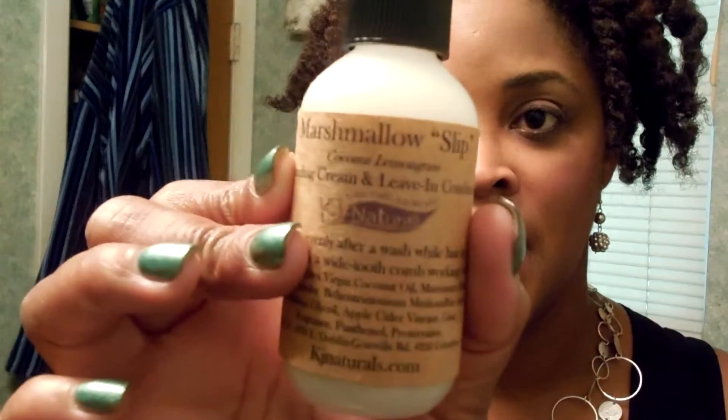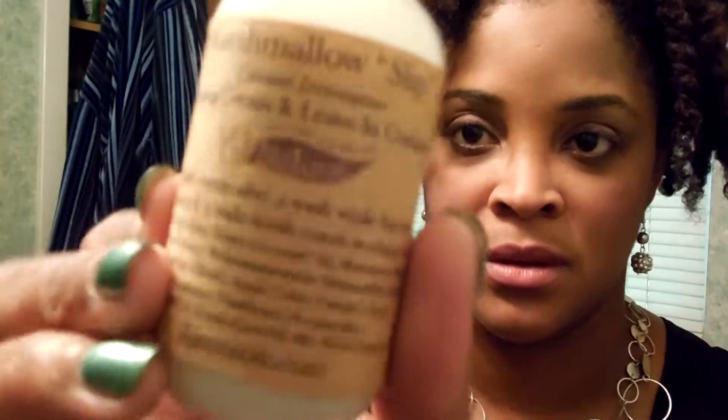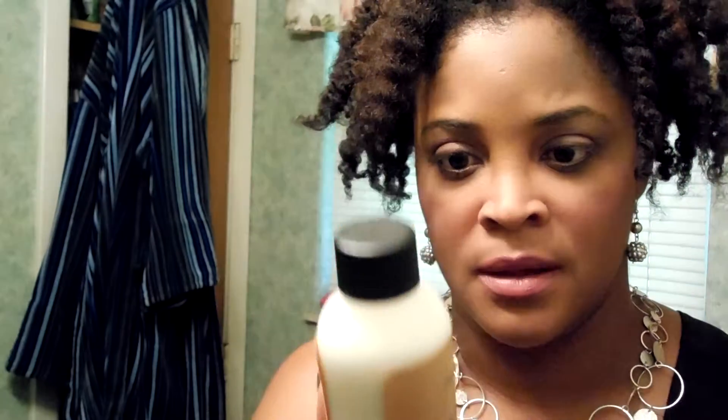It wasn't bad at all — I kind of like it. The other one was the marshmallow slip. I tried a little bit of that and I wanted to show you the consistency. It's a little light. I felt it on my hair and it wasn't too heavy, and the smell is almost like a citrus lime — actually it's lemongrass.